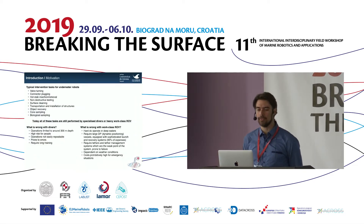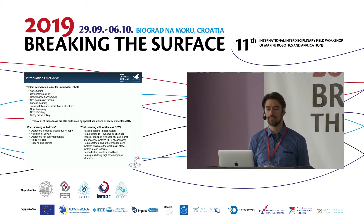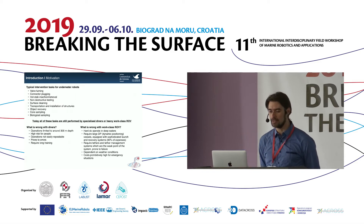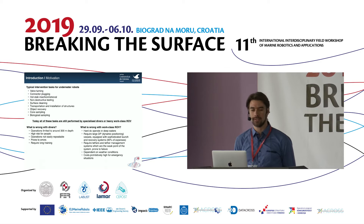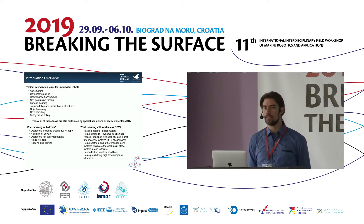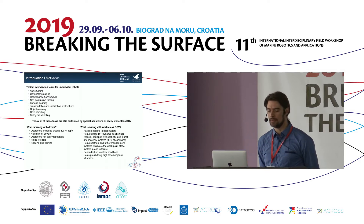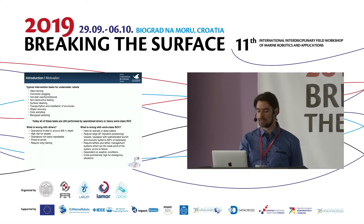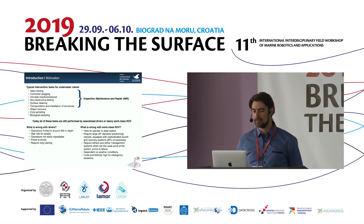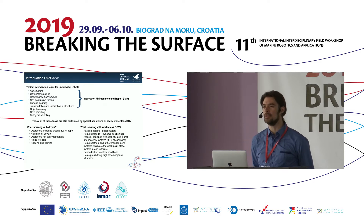What are the typical intervention tasks that underwater robots have to perform? There are tasks like valve turning, connector plugging, hot stub insertion and removal, non-destructive testing, as well as surface cleaning from marine growth. There is also transportation and installation of underwater structures. Jointly we call these inspection, maintenance and repair — IMR.